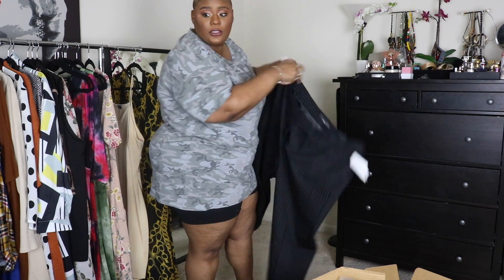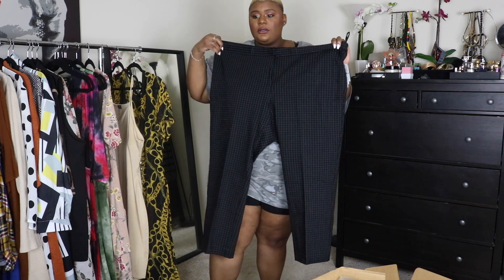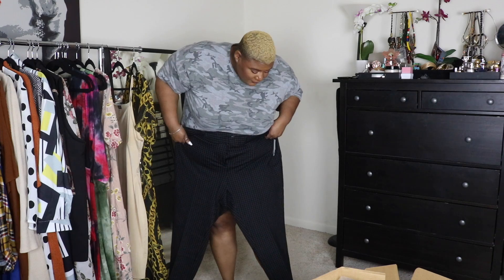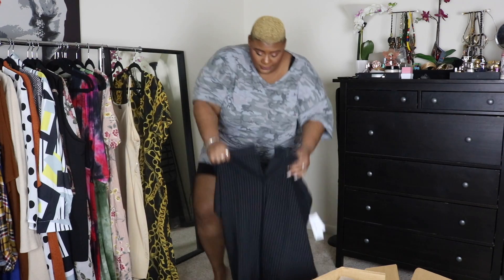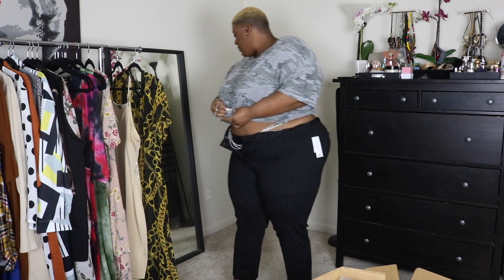Oh, these look good. I wonder how these are gonna fit — I kind of wish the ankle was a little bit more skinnier, but let's just try them on and see. Oh my god, the material is so good! This is not Shein. I love my Shein, but this is not Shein. First of all, the stretch is amazing — amazing.